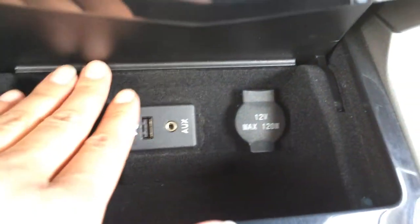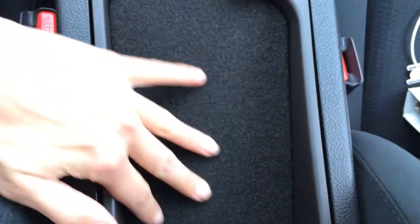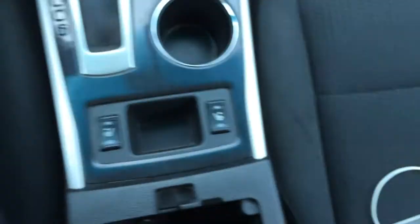Auxiliary USB input and power outlet. Leather shift knob, cup holders, heated front seats. The armrest is two-tiered — the first one is just a small compartment with felt in it, and then the second one opens up and has a power outlet.